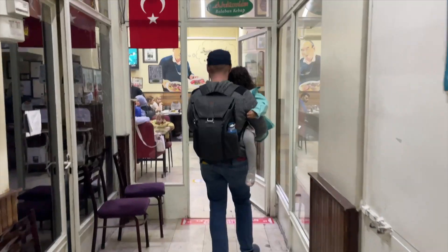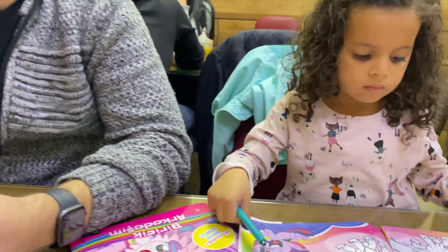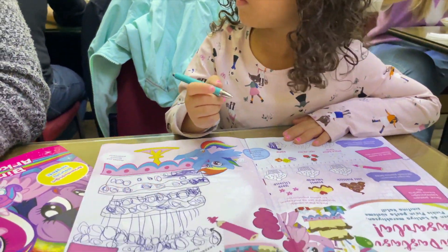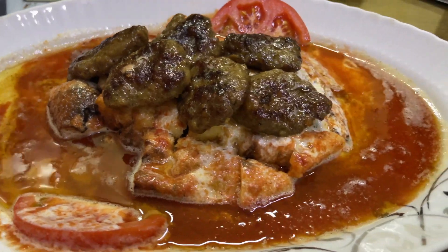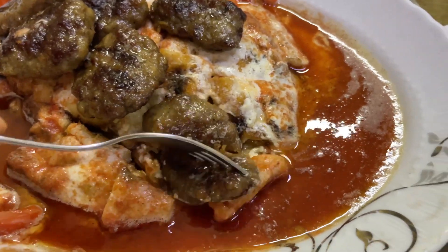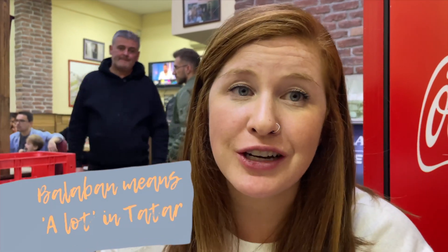Then we popped back out again to go have dinner and try the Balaban Kebab, which is a signature Eskisehir dish. One of the signature dishes here is the Balaban Kebab — pieces of kofte or meatballs on top of a rough pide with tomato sauce, butter, and yogurt. It is similar to the dish called Iskander which you find a lot in Istanbul, but 'Balaban' in Tatar means 'a lot,' so the portion that comes out is very generous. You may want to stick with one portion until you decide, and then you can order more.